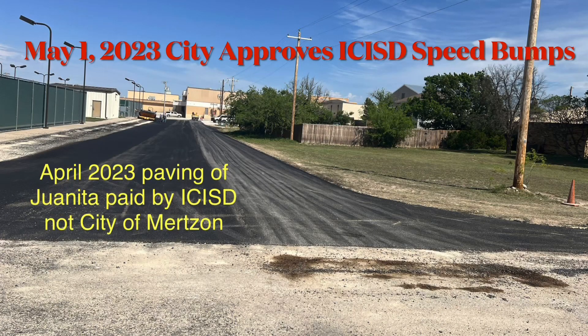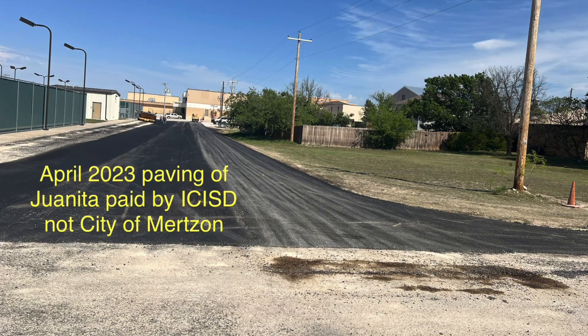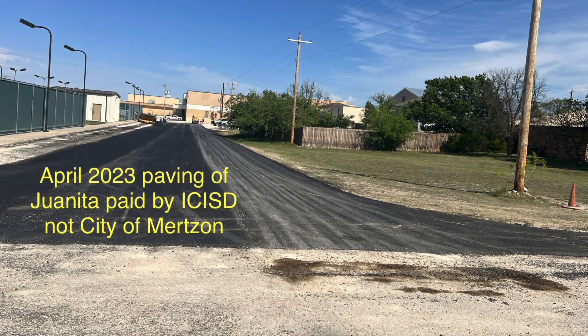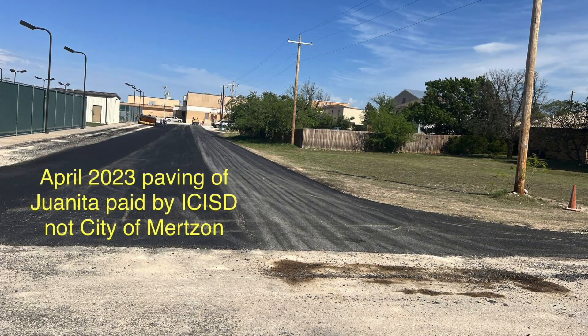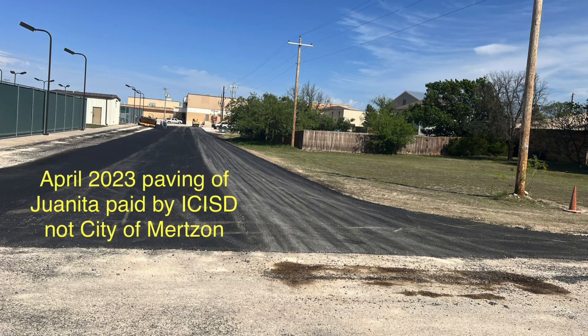Hello. Item number 8: speed bump installation. Discuss allowing ICISD to add more rubber speed bumps on 4th Street, 3rd Street, and Juanita Street. I believe we have Dr. D and Jack Cook present. As always, thank you for serving. Appreciate it.